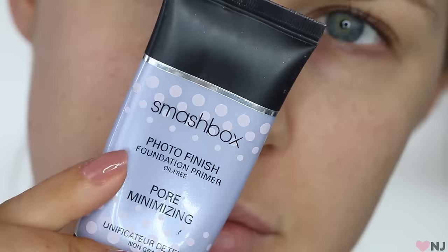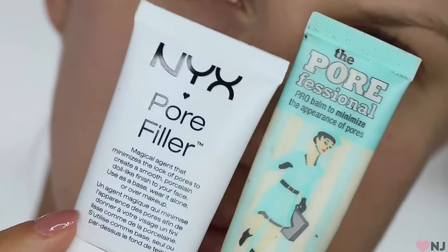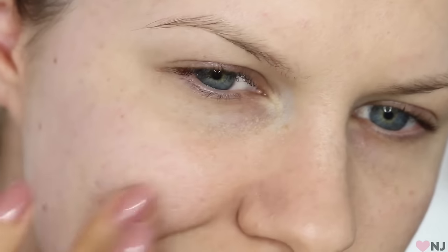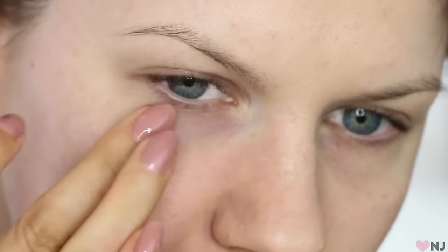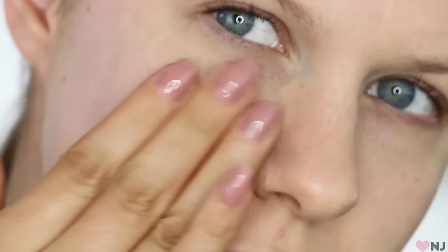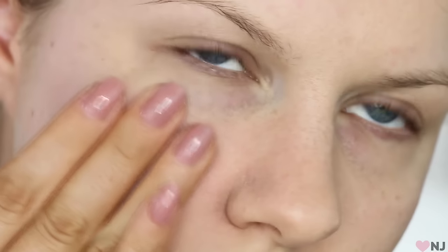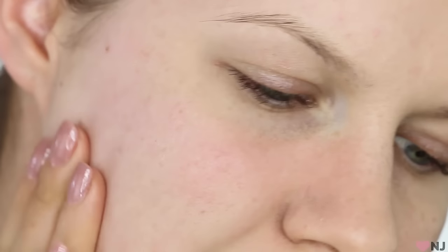You want to use a primer that is a pore minimising primer. My favourite is this Smashbox one, but I also really love the NYX Pore Filler and the Benefit Porefessional. I will link them all down below. Now what you want to do with this product is work it really deeply into the pores. Think of a pothole in a road — you want to fill it up with cement so it's nice and smooth to drive on top of. Think of this product like the cement. So I first work it into the pores using circular motions and then I take my fingers and apply pressure onto the skin and really push it deep down into the base of my pores, because this will create a really nice even surface for our foundation to go on top of.